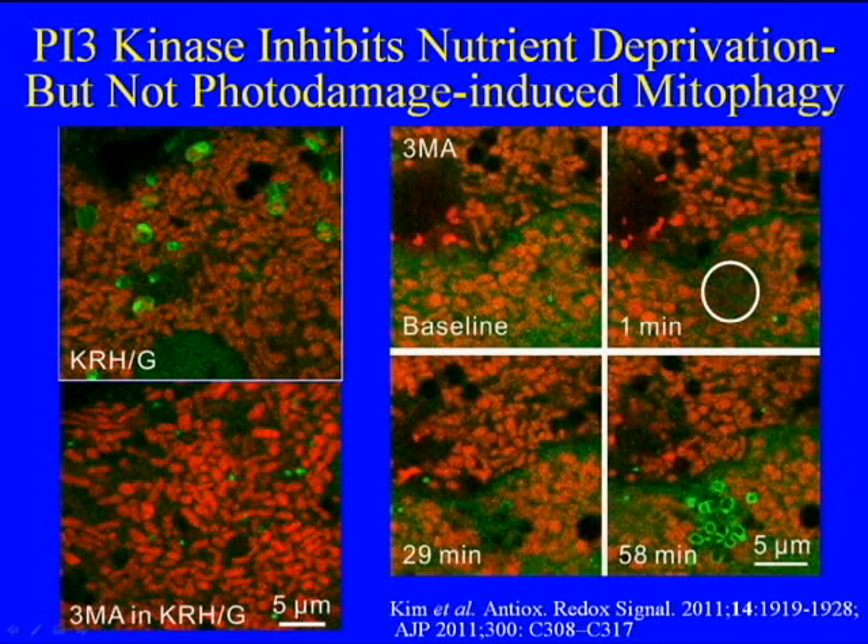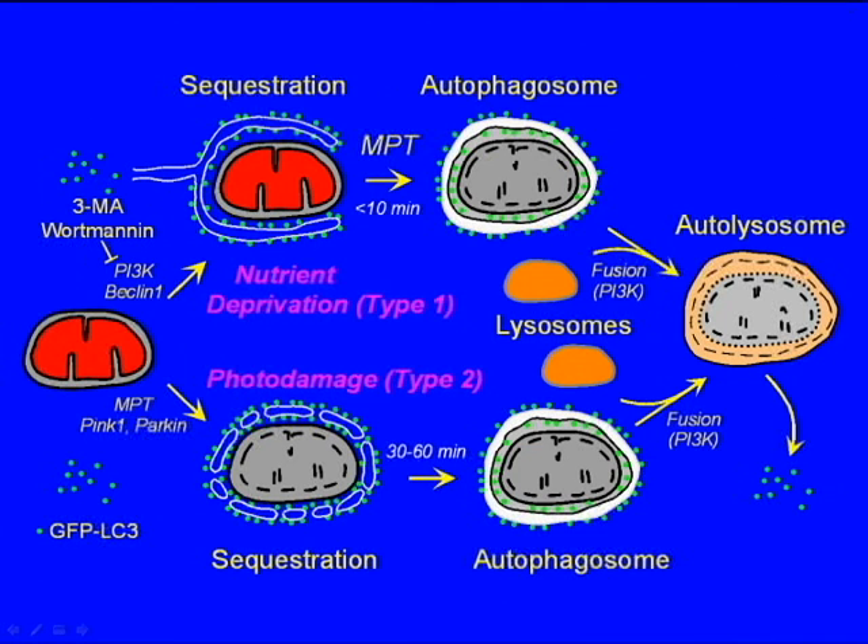For this reason and others, we have concluded that there are really two types of mitophagy. Type I is associated with nutrient deprivation, where sequestration is dependent on PI3 kinase and, by implication, on other autophagic molecules like Beclin-1. LC3-labeled membranes grow and surround the individual mitochondria, forming an autophagosome that then undergoes autolysosomal digestion.